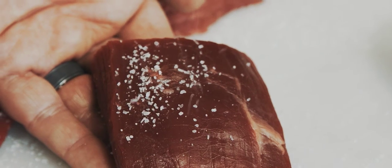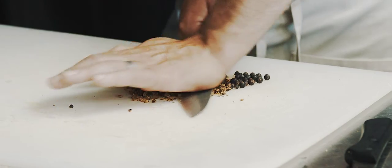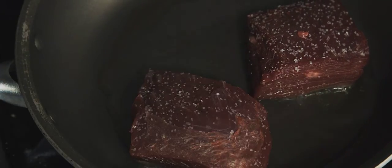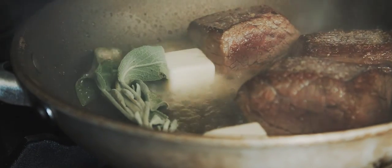Any thoughts on the flank steak preparation? I'd like to use the juniper berries. That's a good idea — a little basting, do it in a frying pan, get a nice sear on it, and roast it. Lots of butter. You know what would probably work in there too — put that sage in.